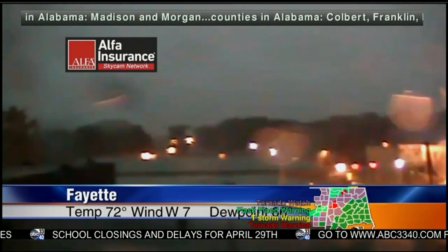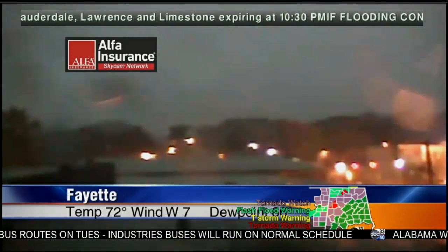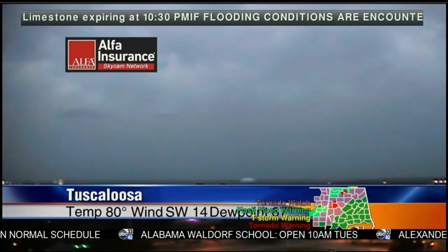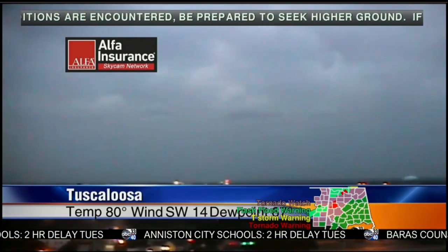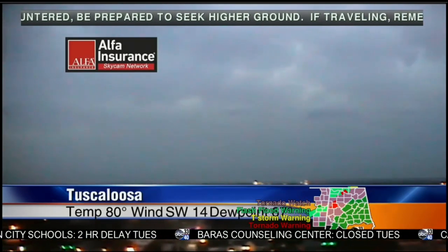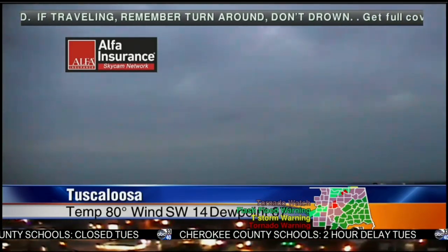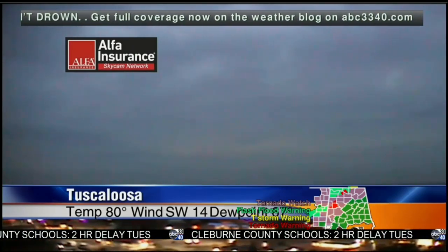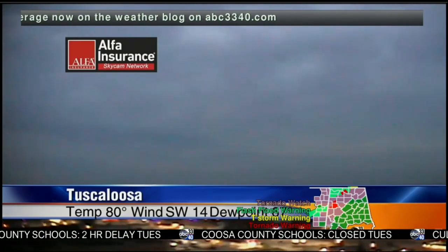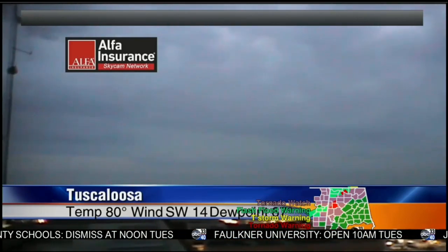Let's look at the Tuscaloosa sky cam, pointing north and west. A lot of folks in Tuscaloosa are seeing lightning. The encouraging thing is the dew point was 70 in Tuscaloosa and now it's at 67, with a southwest wind at 14 and temperature at 80 degrees. There is no severe weather in Tuscaloosa at all at this point. By the time these storms reach Tuscaloosa, we have guarded optimism that the tornado threat will be lower — certainly not zero, but lower, as the storms move away from the better atmospheric dynamics.